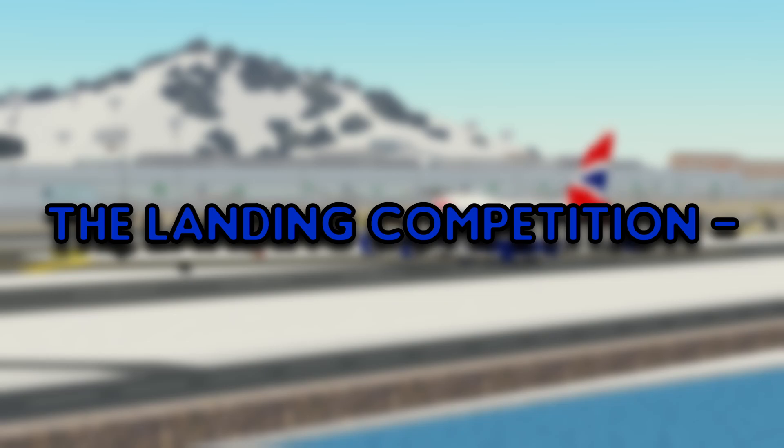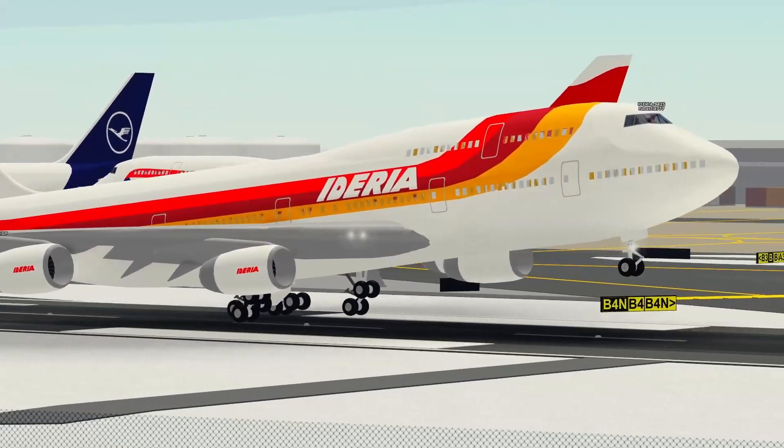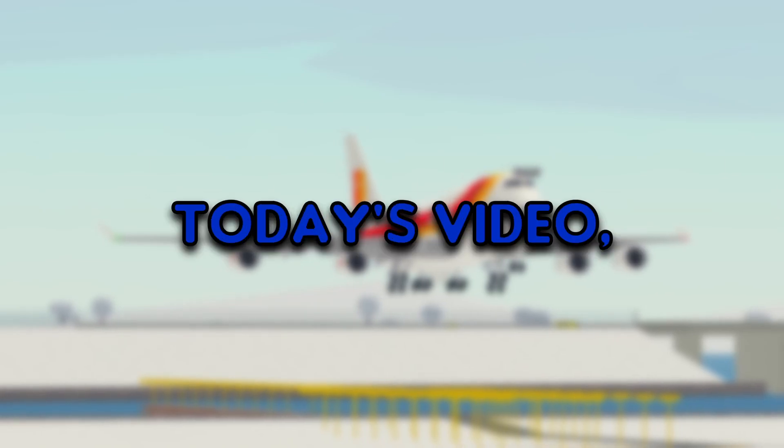Well that's gonna wrap up the landing competition. Our number one winner of the competition is Rubesti7777. And these are our 2 best ones yet. Well thank you guys for watching today's video.